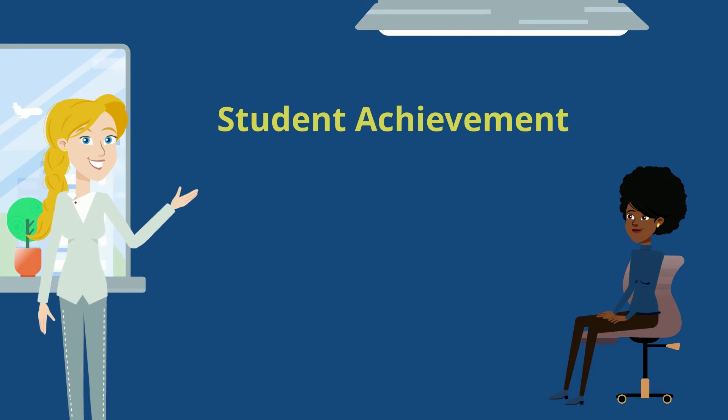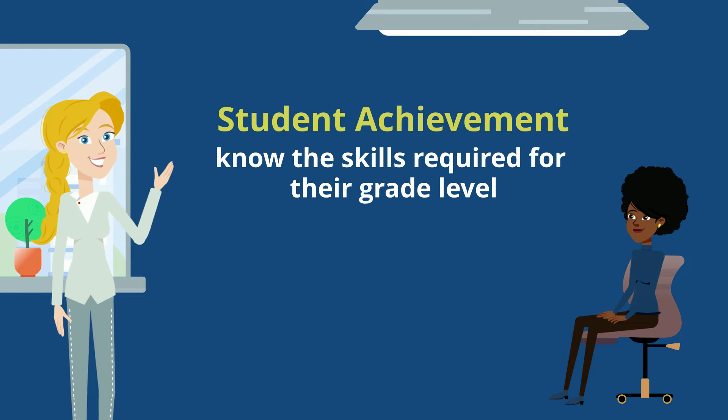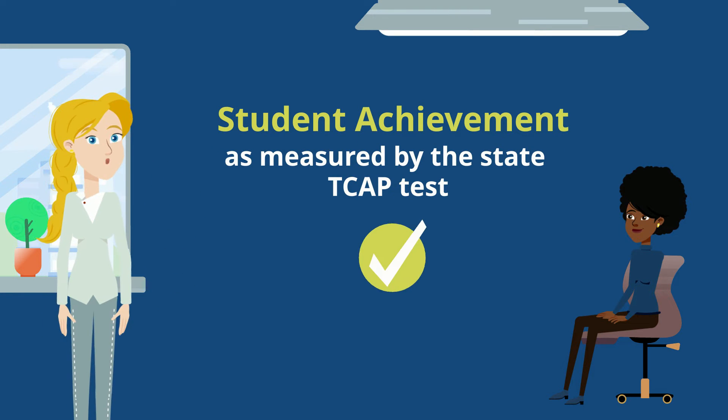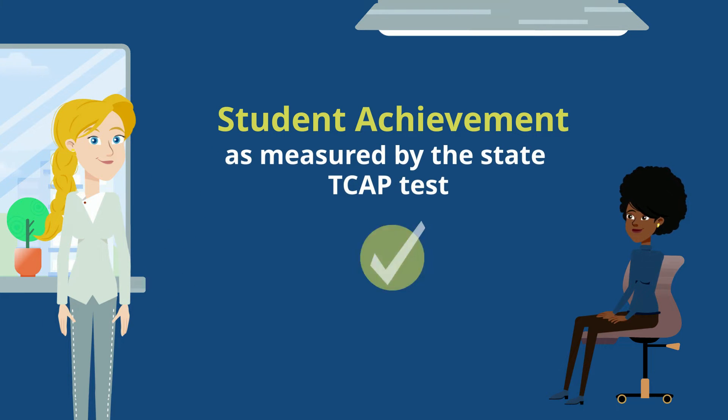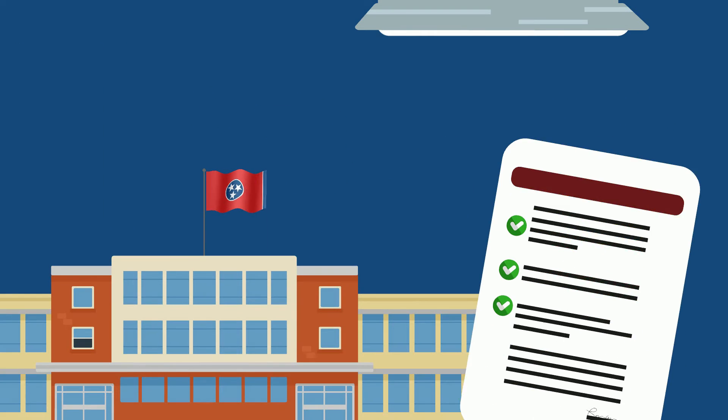Student achievement is an indicator of how well all the students in your school know the skills required for their grade level, as measured by the state TCAP test. The achievement scores of individual students are combined to create an achievement score for their school.